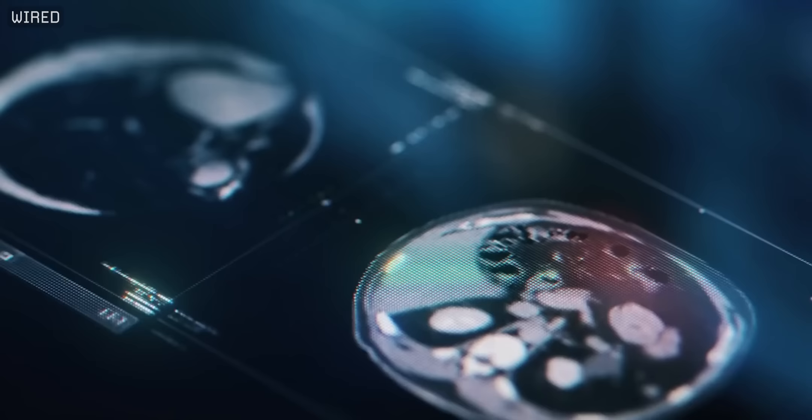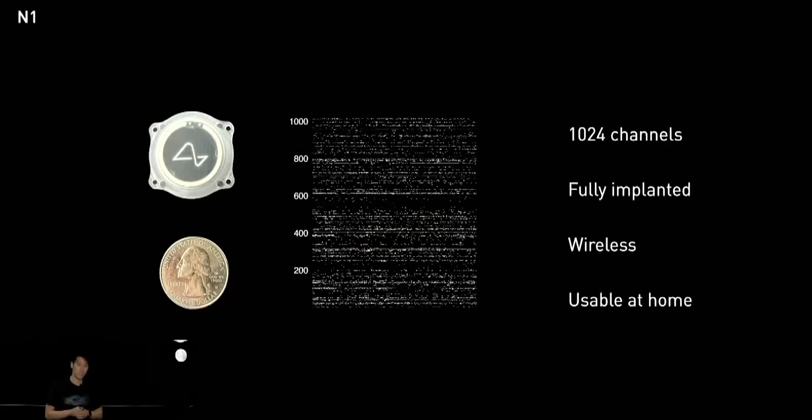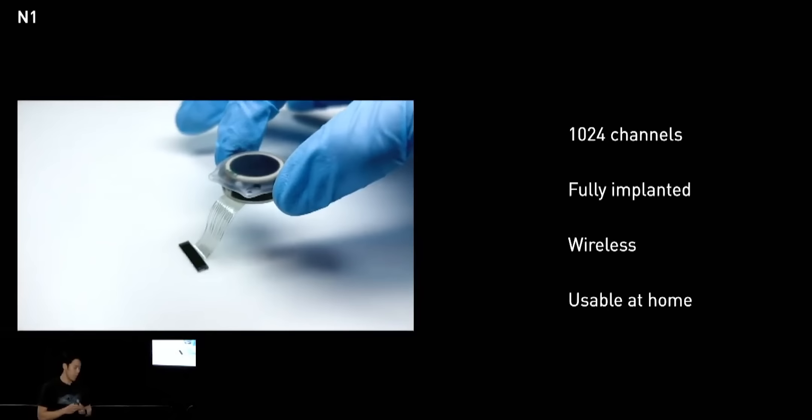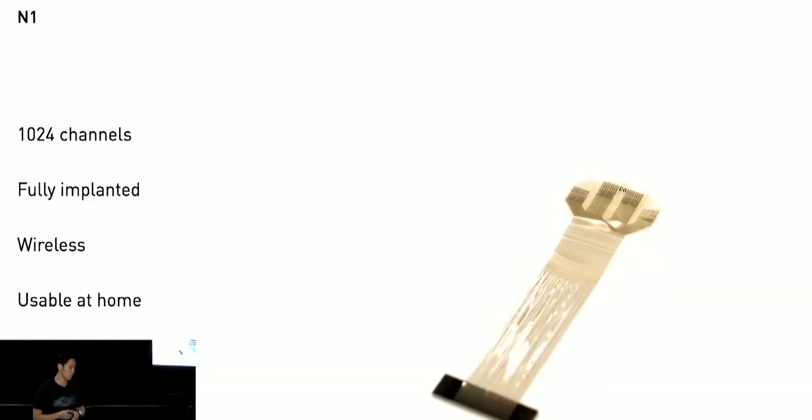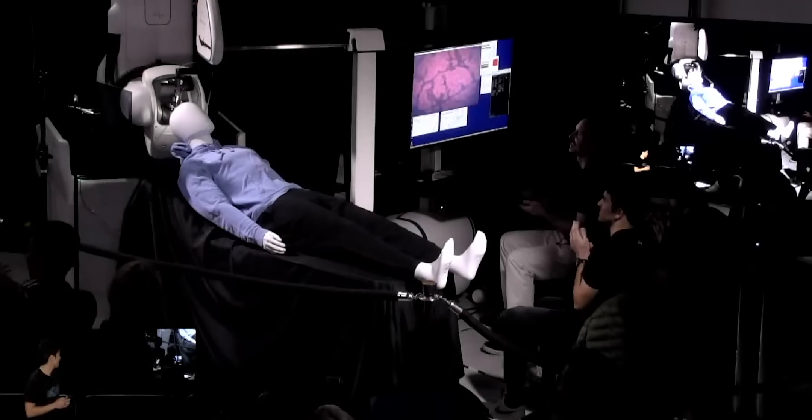Late last year, Neuralink hosted a show-and-tell event where Elon talked about Neuralink's journey from the first prototype to making a safe, long-lasting, and affordable implant. The current implant is only a little bigger than a quarter and comes with 64 threads, each of which is about 20 times thinner than a human hair. Because they're too small for human hands to work with, Neuralink had to develop a special robot called the R1, which inserts the threads into the brain under a neurosurgeon's supervision. The robot can insert up to 6 threads a minute, meaning the whole insertion process takes less than 15 minutes. According to Elon Musk, the surgery is as simple as LASIK vision correction.